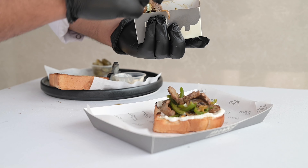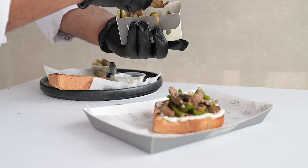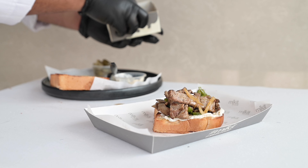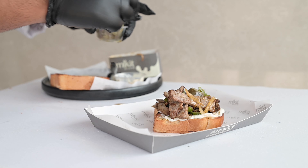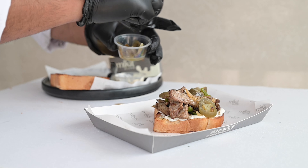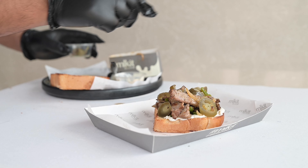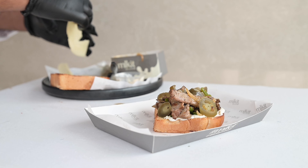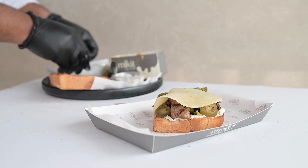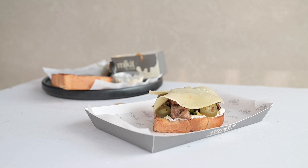This is the behind-the-scenes of our client video shoot and it looks so tasty. I love doing food videos. Oh, there's a jalapeño in here, and some caramelized onion as well. After that he will put a slice of cheese on top and he's going to toast it up using the torch.